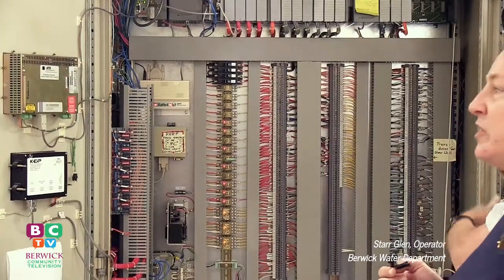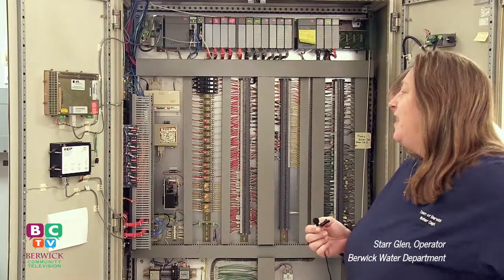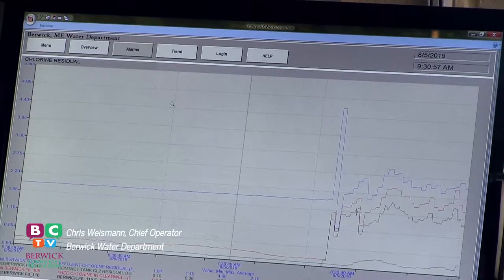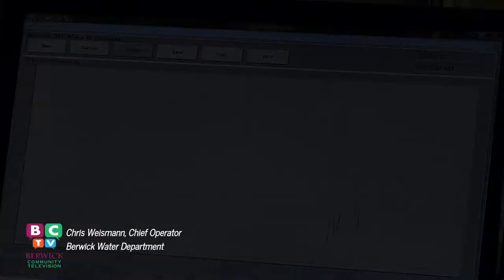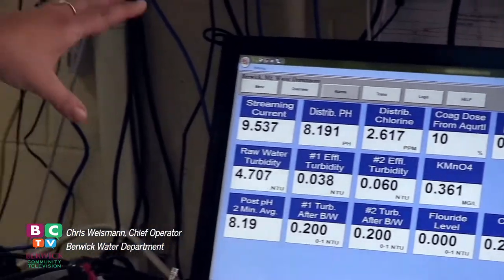From there it goes to our analyzers, which analyze chlorine and potassium permanganate. It analyzes our turbidity levels, which are nephelometric turbidity units — all required by the state. We do a lot of our controls through this computer interface here, which picks up data from the plant and allows us to change what's happening. It helps us handle running the plant either remotely or from the office.